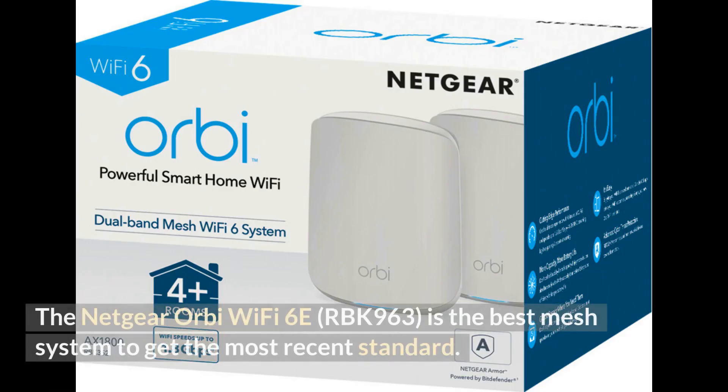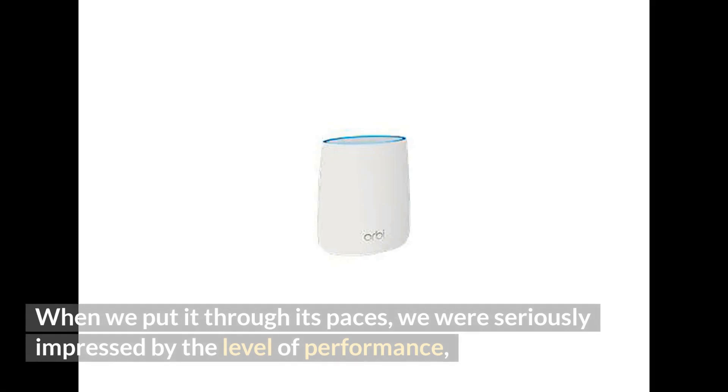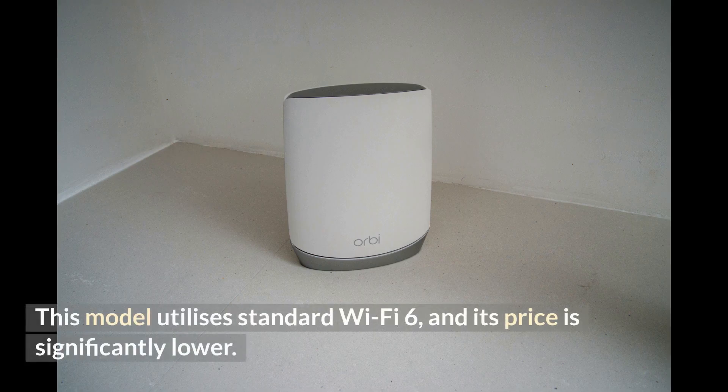The Netgear Orbi Wi-Fi 6E RBK963 is the best mesh system for the most recent standard. It combines the ease of use that has made the Orbi so popular with even higher levels of performance. When we put it through its paces, we were seriously impressed by the performance but seriously shocked by the price. There is also a cheaper version, the Netgear Orbi Wi-Fi 6 RBK852, found further in the list, which utilizes standard Wi-Fi 6 at a significantly lower price.